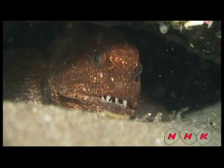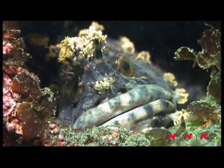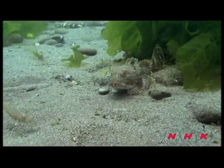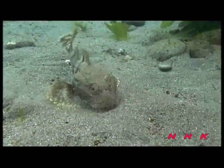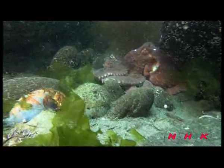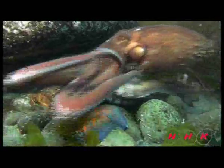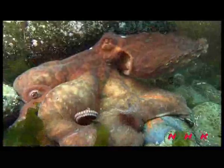Wolf fish are still inactive. Fringed blennies look sleepy. As the water temperature rises, the fight for existence begins. A crab is trying to eat a baby giant Pacific octopus. This octopus could grow up to three metres in length.